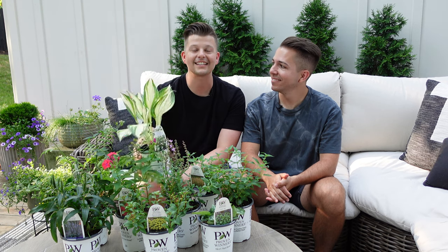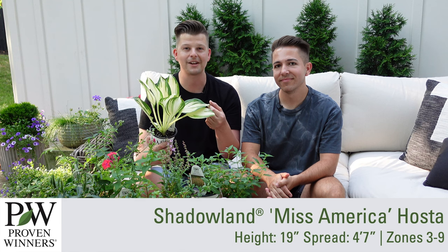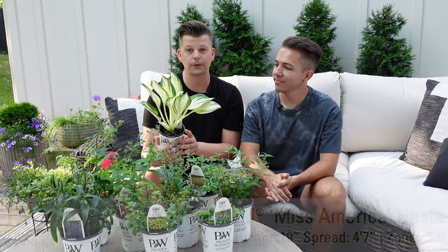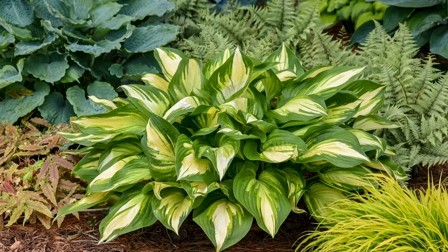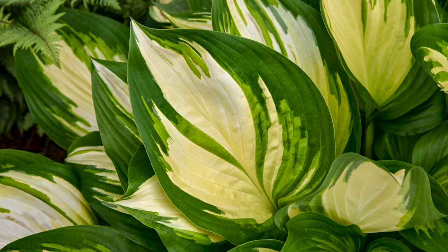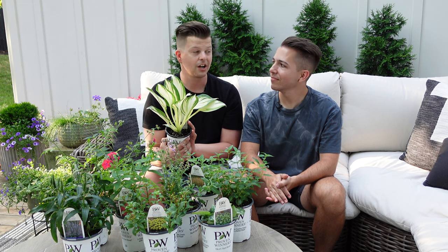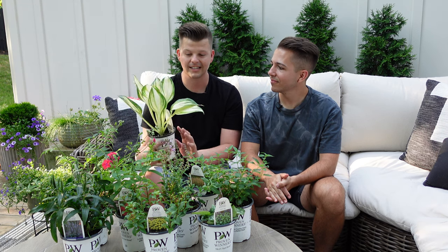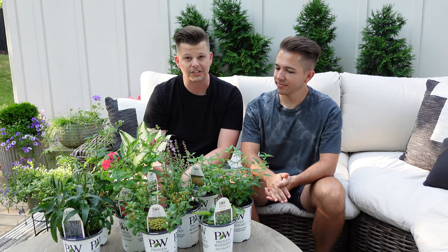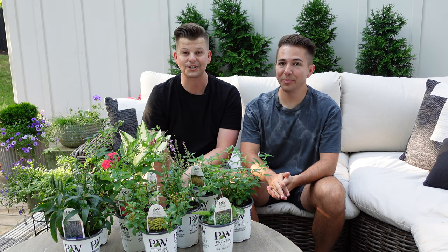The first one we're going to show you is a beautiful new hosta. This is Shadowland Miss America and it just has such a gorgeous color. It's mostly a very bright cream color, but there's chartreuse in here and even some very dark sultry green. This is a foliage plant — that's why people buy hostas and that's why we have them in the garden. This one gets about 20 inches tall by about four and a half feet wide, so it really takes up a lot of space in your shade garden.